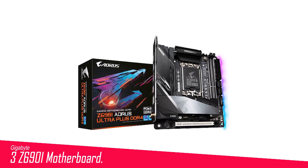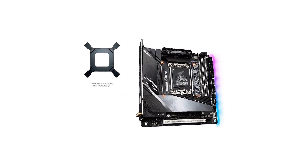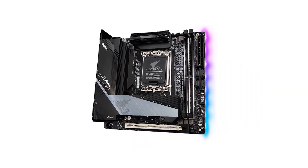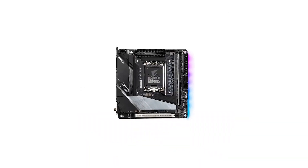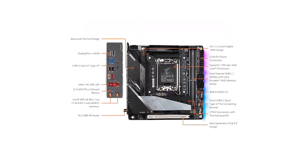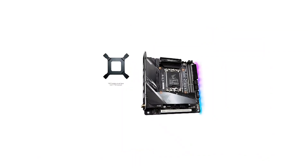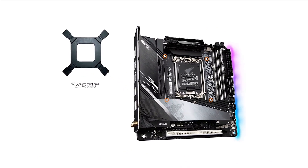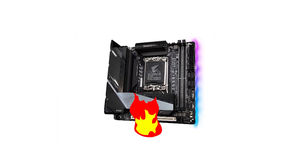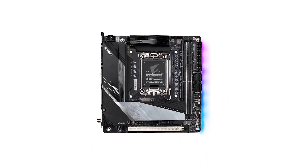Number 3 in my list is the Gigabyte Z690i AORUS Ultra Plus, which has proven itself to be a reliable, visually appealing, and cost-effective choice in the Z690 ITX motherboard space. With a price tag of $329.99, it offers a more budget-friendly option compared to most of its competitors. Notably, it features two M.2 sockets, a modern premium audio codec, high-quality 105A MOSFETs to support various CPUs, and an RGB-inclusive design for those who appreciate some visual flair.